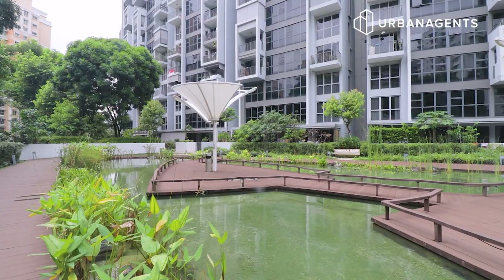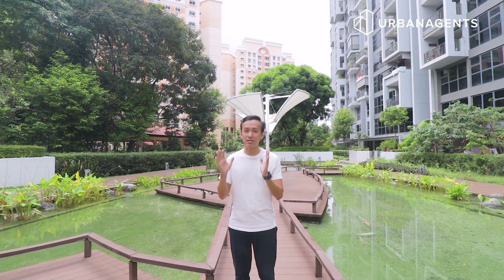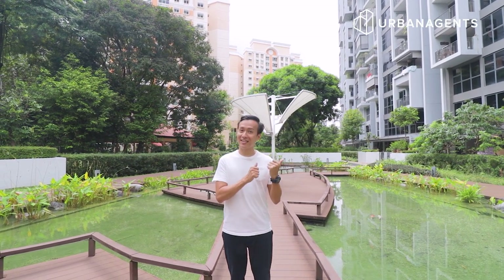Here we are at the Koi Fish Pond area, which is called the Eco Century. We're going to showcase a two-bedroom, two-bathroom apartment that enjoys a serene environment as well as lush greenery. So let's check it out.